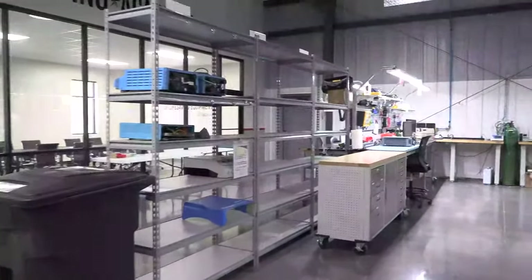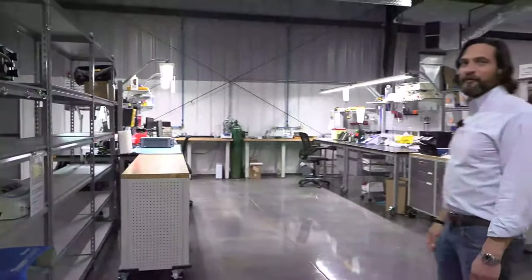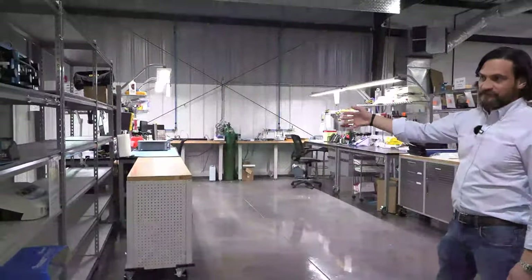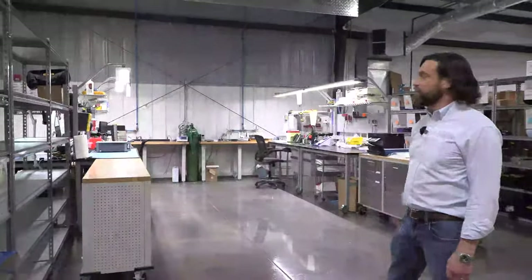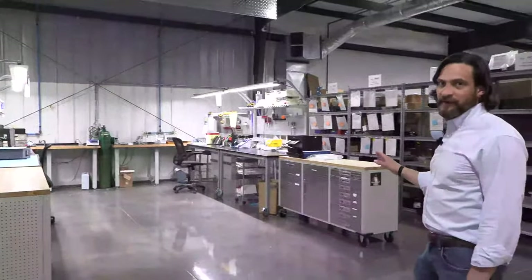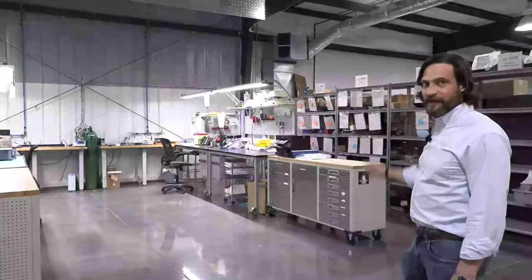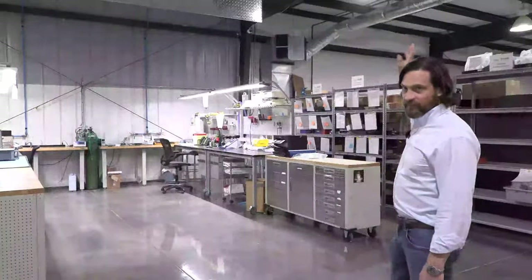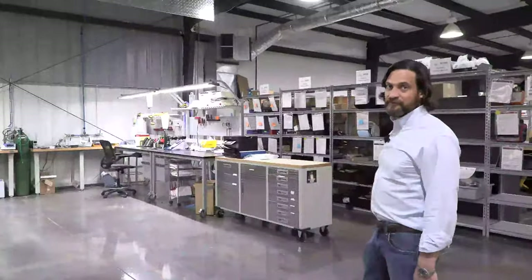This part of our shop is all ESUs and ventilators. We separate out our workspace by modality. This area has our ESU analyzers and all the tools we need to fix Valleylab, Bovie, ConMed ESUs. The other side is ventilators, which has become one of our biggest modalities that we repair. We have medical grade air gas coming in from a compressor, and the full analyzers for any type of ventilator that we're manufacturer-trained to work on.